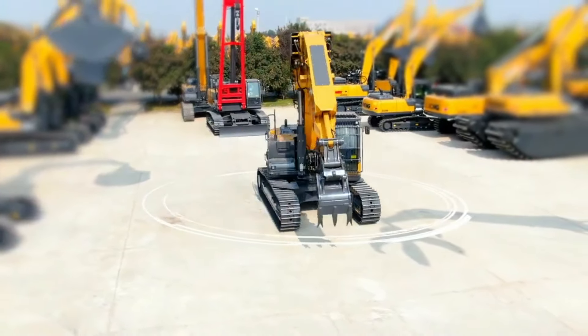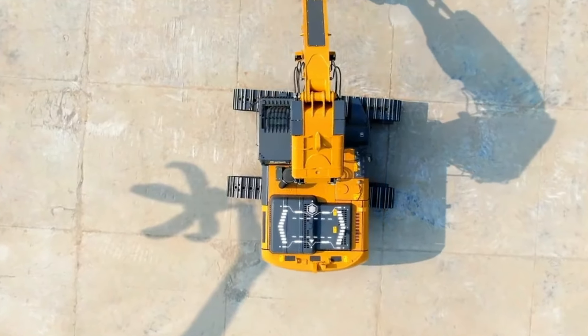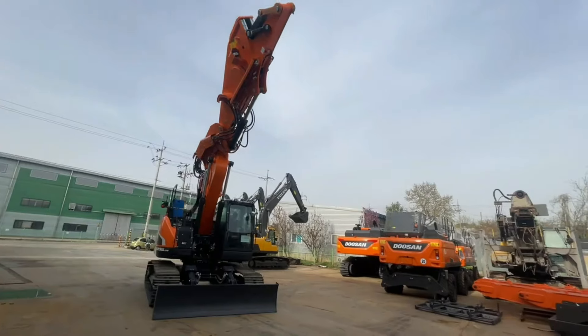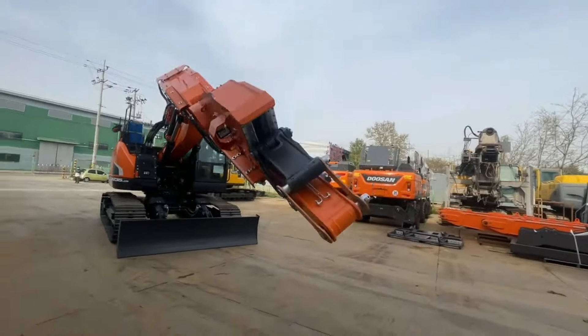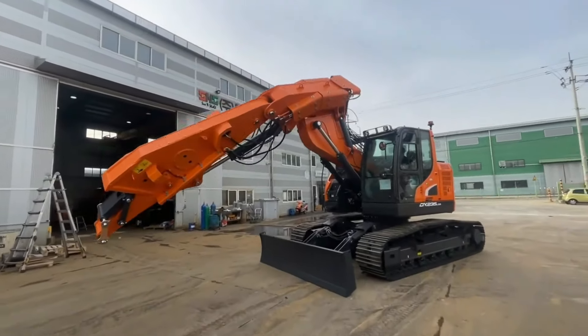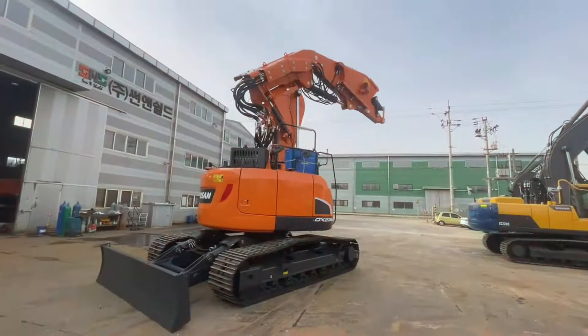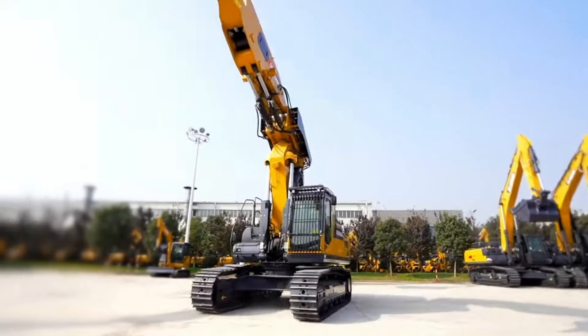Về nội thất, máy xúc đào đường hầm sở hữu hệ thống động cơ diesel hiện đại cho công suất lên đến hàng trăm mã lực, hệ thống bơm tăng áp và cân bằng tải hiện đại cho nó khả năng làm và xử lý nhiều yêu cầu khác nhau trong công việc. Trang bị quan trọng nhất của xe là hệ thống tay cần hiện đại.